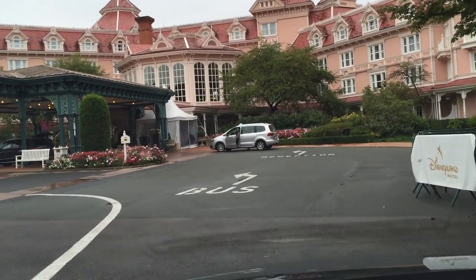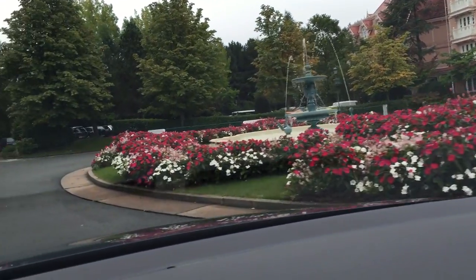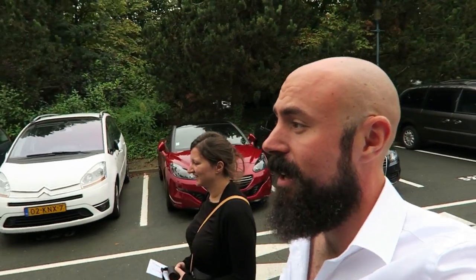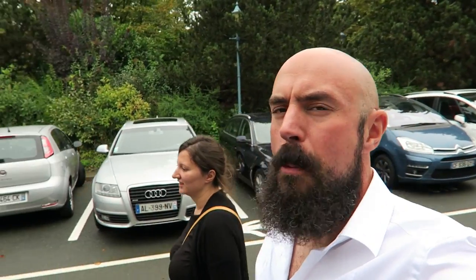We arrived, now we only have to find our way. Good morning again, we're walking into the hotel, we're very excited, we hope we got a good room with a good view. We're hoping to see the fireworks from our room, so we're going to cross our fingers that's going to work.